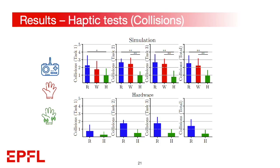The figure shows the average number of collisions during five trials per task, along with the overall average. The top row corresponds to simulations and the bottom one to hardware tests. In blue are remote control users, in red are glove users, and in green are users with the haptics-enabled glove. We observed a significant difference in collisions between the haptic group and the other two in all cases. Hardware tests confirm the simulation results.